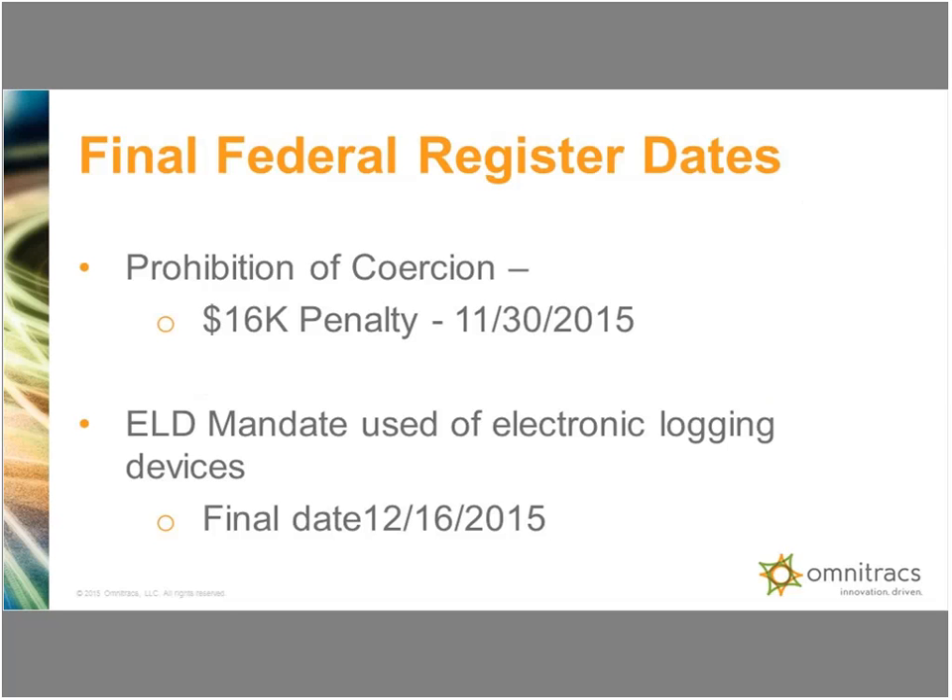Two key things that were in the Federal Register: the prohibition of coercion rule had to be issued prior to the ELD mandate, and it was in fact released on November 30th. Different from the NPRM that had an $11,000 potential fine, should a carrier, dispatcher, broker, shipper, or consignee be found coercing a driver to falsify the logs — the penalty is now $16,000. The ELD mandate final date was the 16th of December.